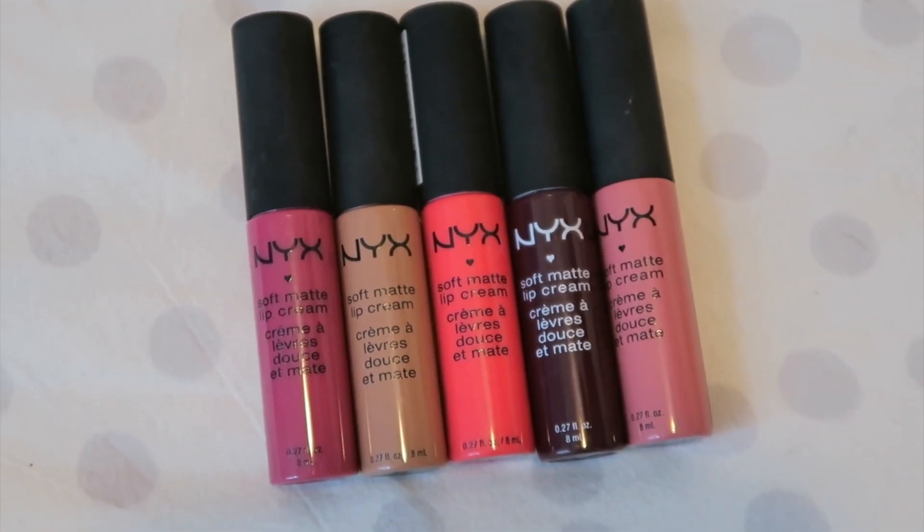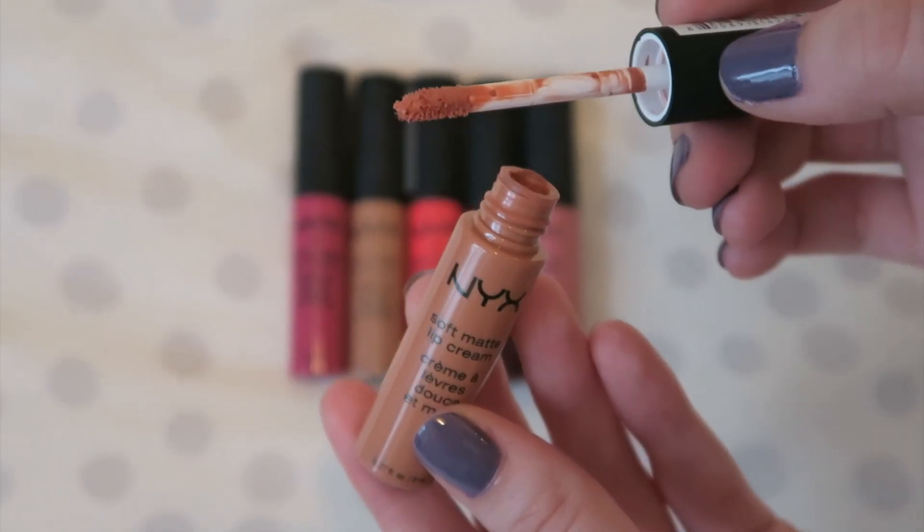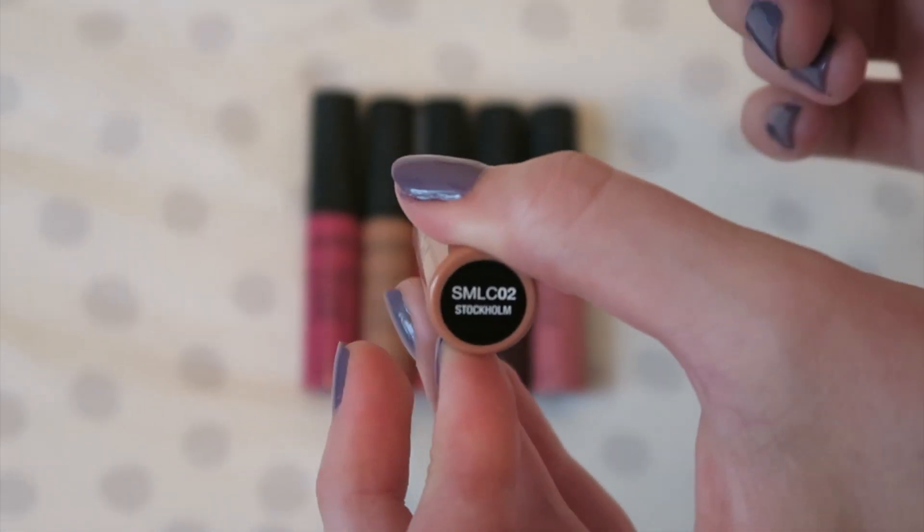My first favorite from May are these NYX Soft Matte Lip Creams — it's a liquid lipstick which I absolutely love. I'm wearing the shade Stockholm today; it looks nude in the tube but goes on a little more orange on the lips. They're really cheap, like $5.99–$6.99, sold at Target and Ulta. My one complaint is the color looks a little different on the lips than in the tube, and you have to layer it, but it's not as drying as other mattes.